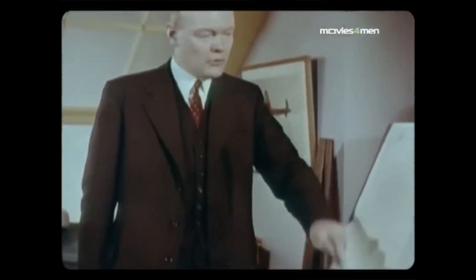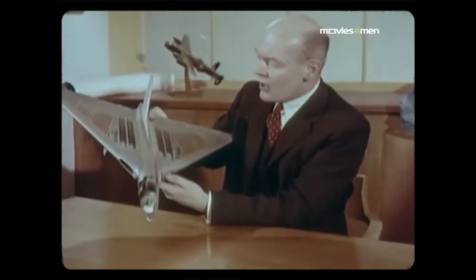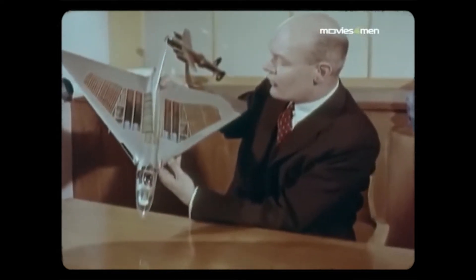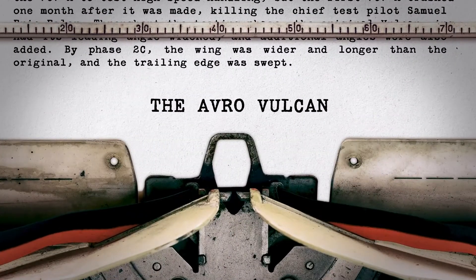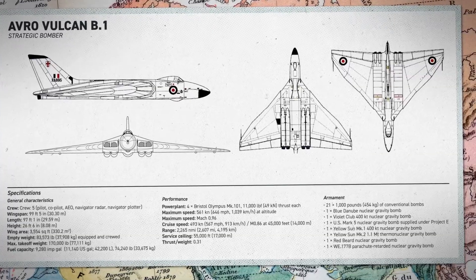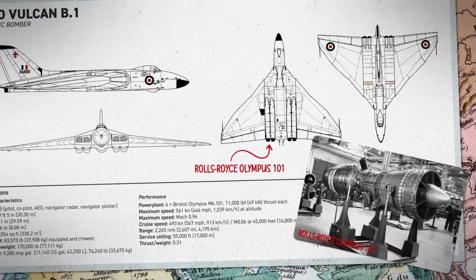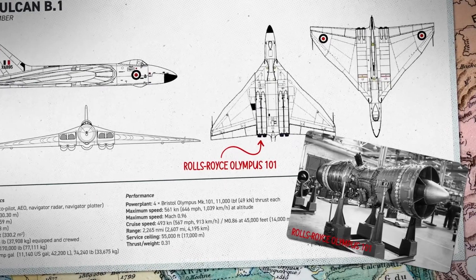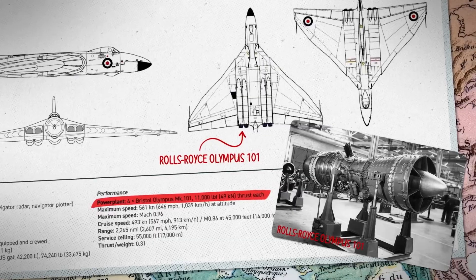Throughout the testing phase, the original Vulcan wing had its leading angle widened, and additional angles were also added. By phase 2C, the wing was wider and longer than the original, and the trailing edge was swept. The Vulcan was certified and production began with 15 B1 models. These first versions were powered by the Rolls-Royce Olympus 101 axial-flow two-spool turbojets that had a maximum thrust of 11,000 pounds of force.